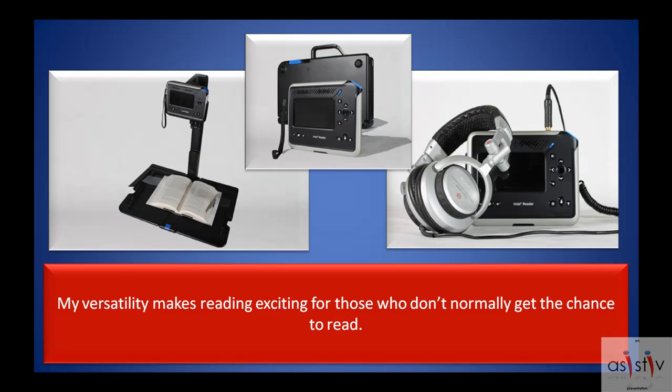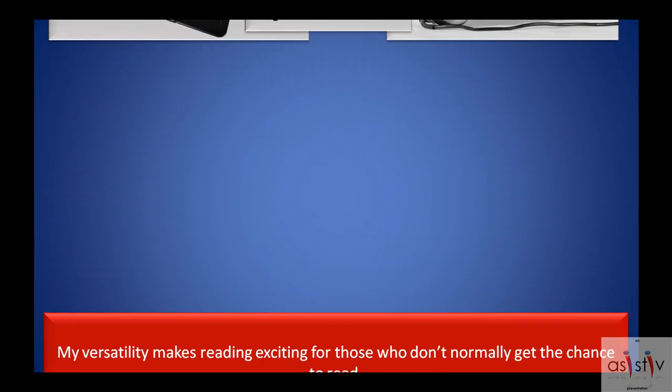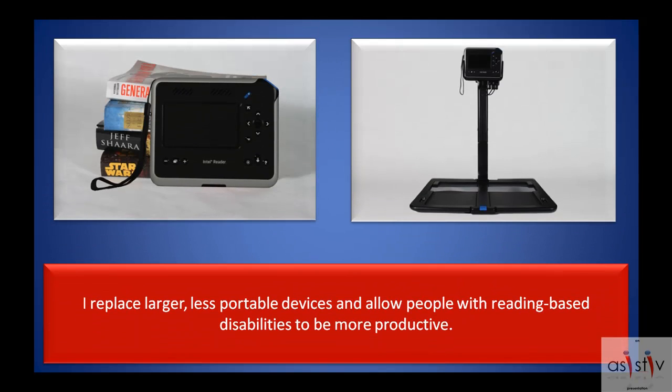My versatility makes reading exciting for those who don't normally get the chance to read. I replace larger, less portable devices and allow people with reading-based disabilities to be more productive.